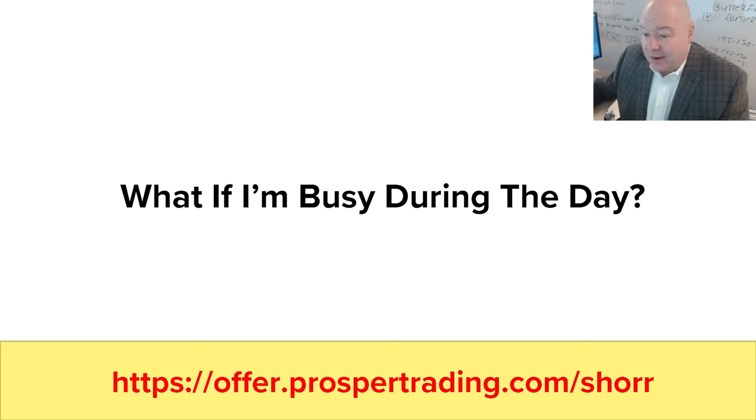Now for some frequently asked questions. What if I'm busy during the day or have a job? I'm only asking for one hour a day, even if it's not the first hour. If you aren't able to commit one hour a day to something, how can you expect to get what you want? Money doesn't grow on trees. One hour a day is nothing compared to the potential returns you can make from learning my strategies.